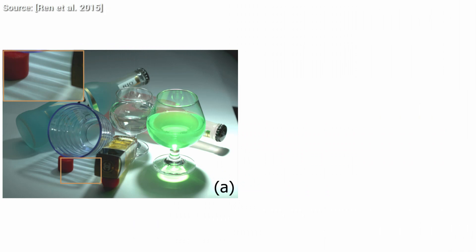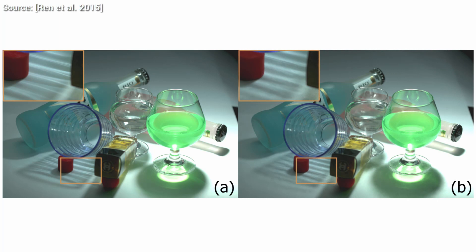Now look at this. On the left side there is a real photo, and on the right, the guess of the algorithm after training. Can you believe it? You can barely see the difference. And this is a failure case. The success story scenarios for many techniques are not as good as the failure cases here. These results are absolutely stunning.